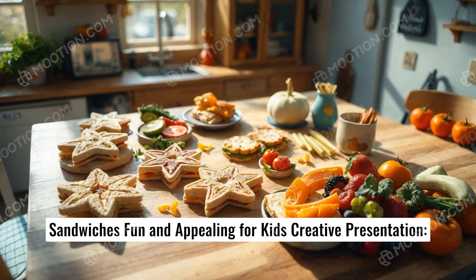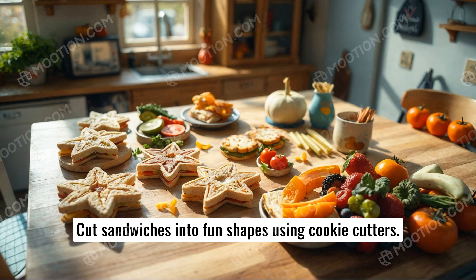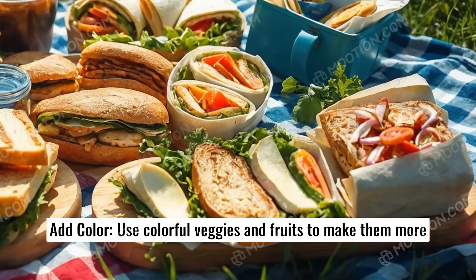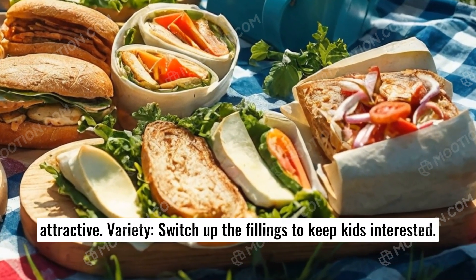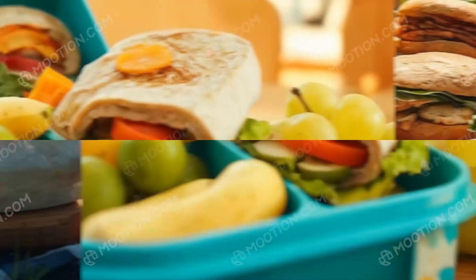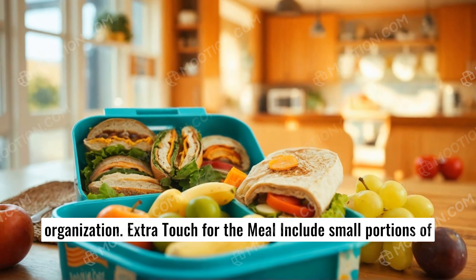Tips for making sandwiches fun and appealing for kids: creative presentation — cut sandwiches into fun shapes using cookie cutters. Add color — use colorful veggies and fruits to make them more attractive. Variety — switch up the fillings to keep kids interested. Smart packing — use fun lunch boxes with compartments for easy organization.